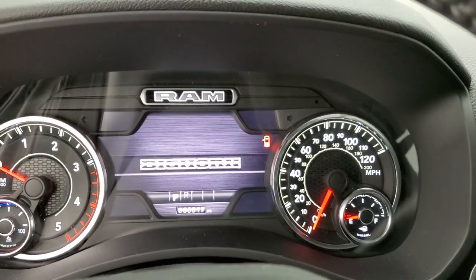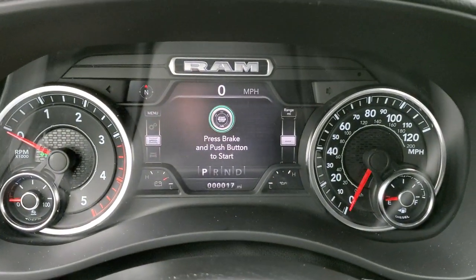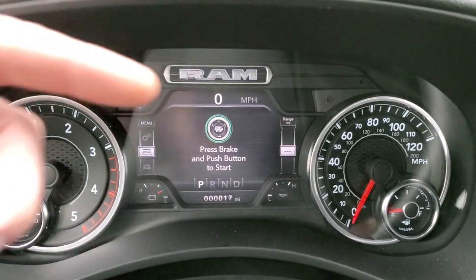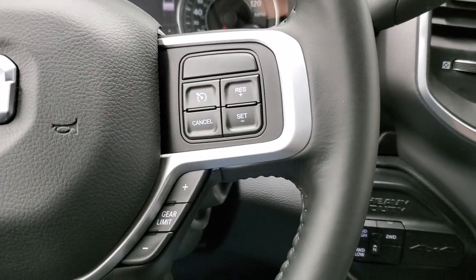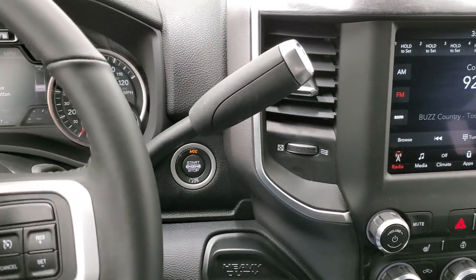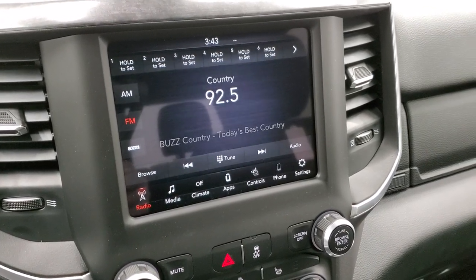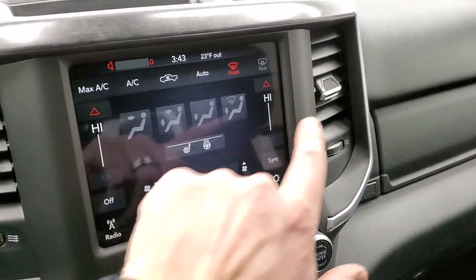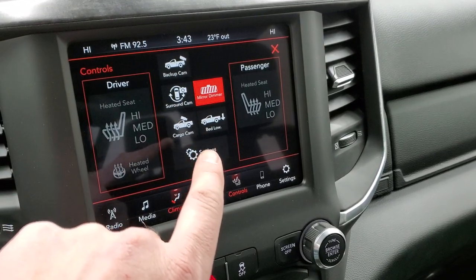As we hop inside the truck, turning the lights on so you can see better — you get the seven inch LCD display digital speedometer, compass display, battery voltage, oil temp, range to empty, and you can change those corners to read whatever you'd like. This one being a Bighorn Level 2 gives you the heated leather wrapped steering wheel with cruise controls and gear selector on the right, Bluetooth and information center controls on the left. It has those audio controls in the back of the steering wheel. You also have the 8.4 inch radio with AM, FM and Sirius XM capabilities.